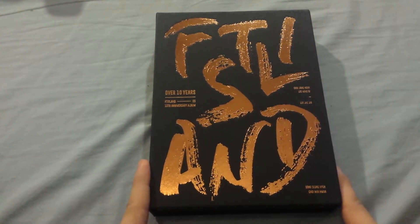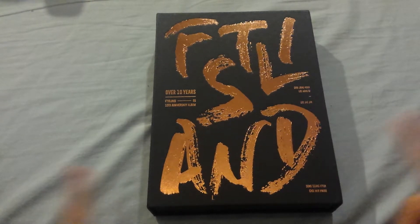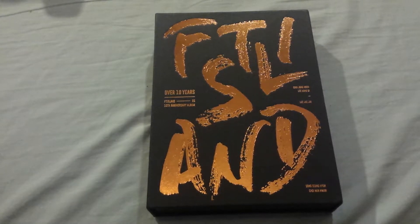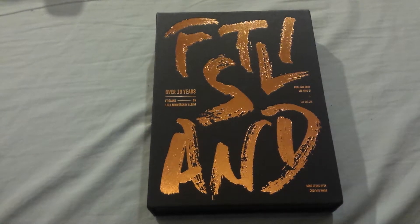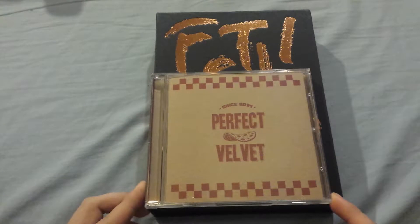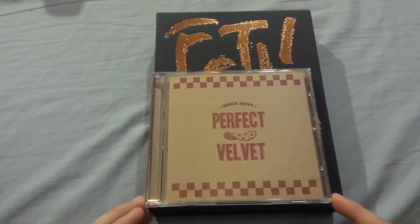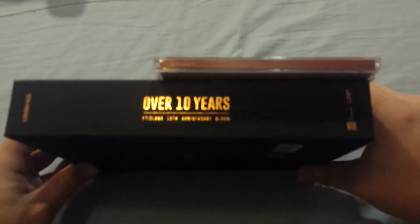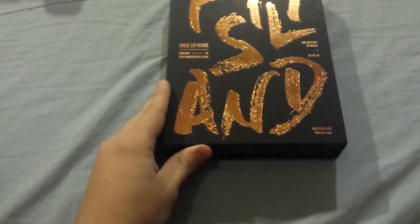So I'll just unbox this first and talk a little bit about FT Island and my collection for them. I rarely talk about them, but they're one of my actual favorite groups — I really enjoy the music they put out. As you can see, this is the cover. Whenever I do an unboxing, I like making comparisons to a jewel case to give people an idea of how big the album is. This is Red Velvet's Perfect Velvet jewel case. The album is pretty thick and bulky.